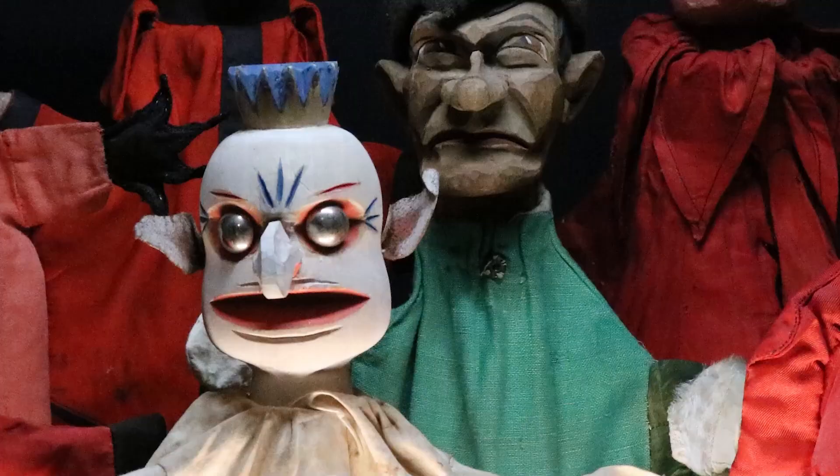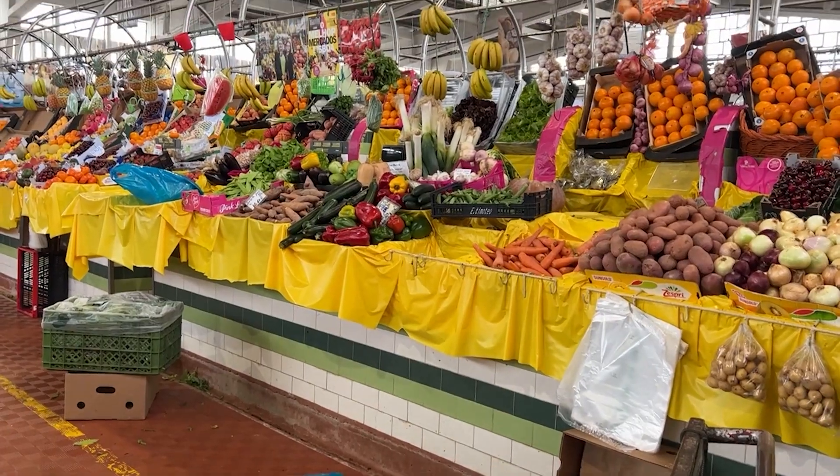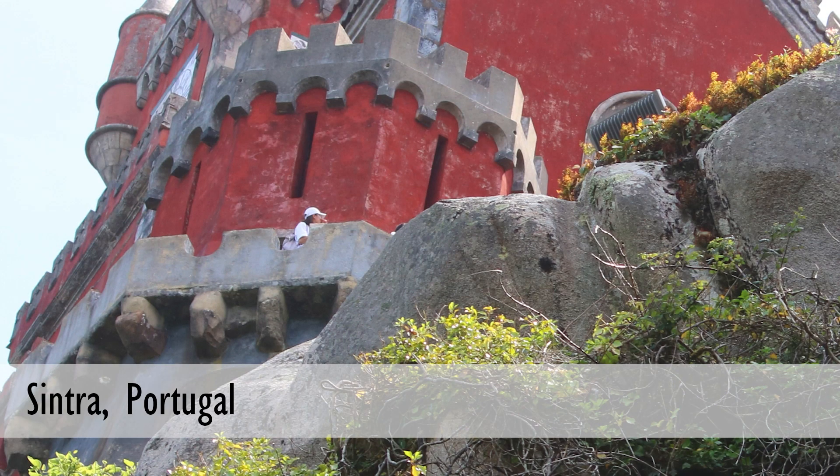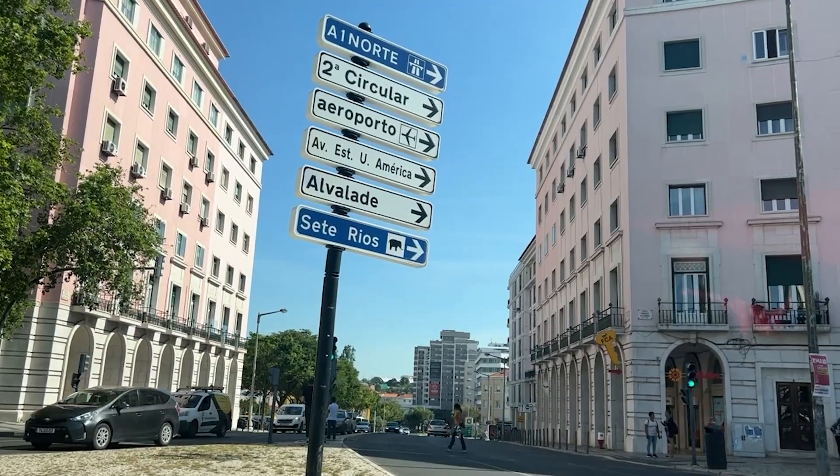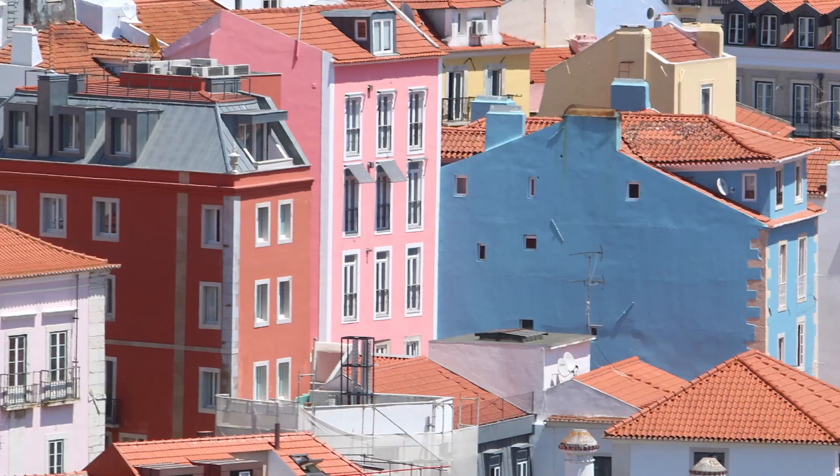Every place we visited in Portugal really had its own color palette. Sintra was all about the primary colors. Óbidos was yellow and blue stripes. I think it's so much fun that no matter what city you're in, you can find that color palette.